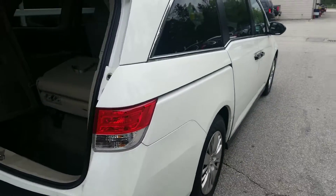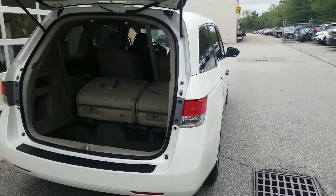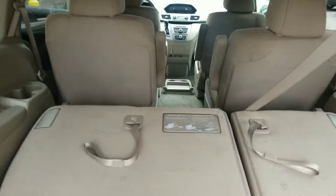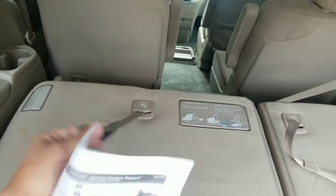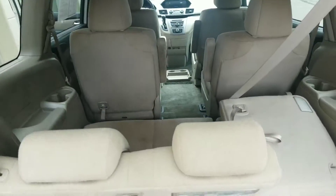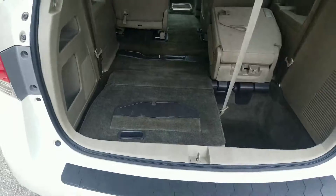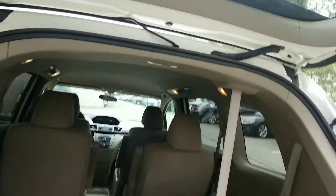Inside the vehicle, Odyssey LXs are the seven-passenger option, so you get the fold-down rear seats here. All you've got to do is grab these rear seat panels and you'll have the option to fold everything down flat as well. Inside the car, the headliner looks relatively clean all the way around.